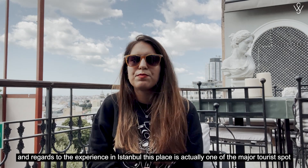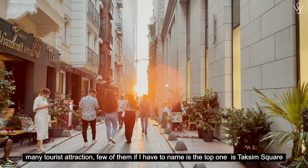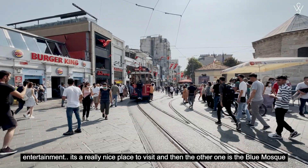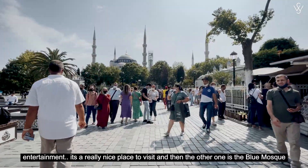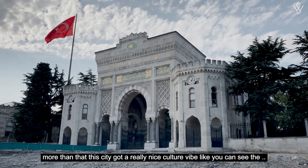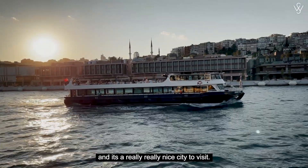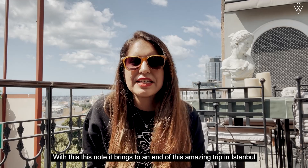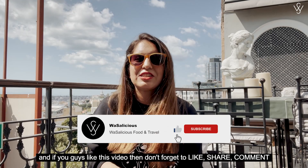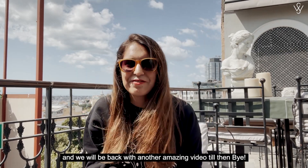Istanbul is one of the major tourist spots for various reasons — there are many things to do, many activities, and many tourist attractions. A few top ones include Taksim Square, which is a whole street full of restaurants, cafes, brands, shopping, and entertainment. Then there's the Blue Mosque, Hagia Sophia, and Topkapi Palace Museum, all located in the same area. The city has a really nice cultural vibe — even the structure of the city is more European-style and very vintage. It's a really nice city to visit. With this, it brings to an end of this amazing trip in Istanbul. If you have any questions, please comment below. If you liked this video, don't forget to like, share, comment, and hit the bell icon to get all notifications. We will be back with another amazing video — bye!